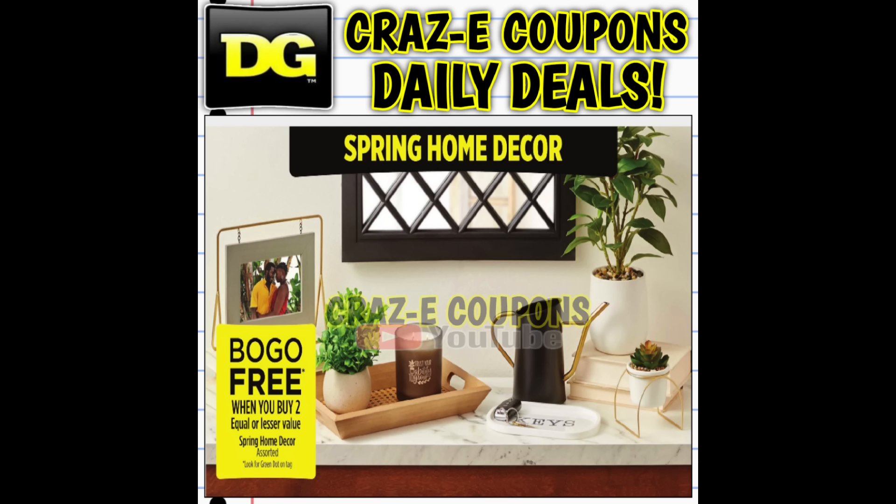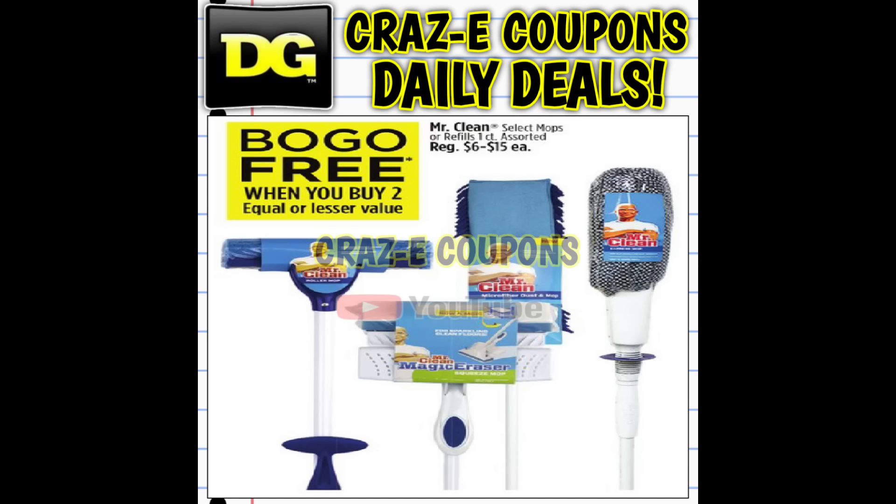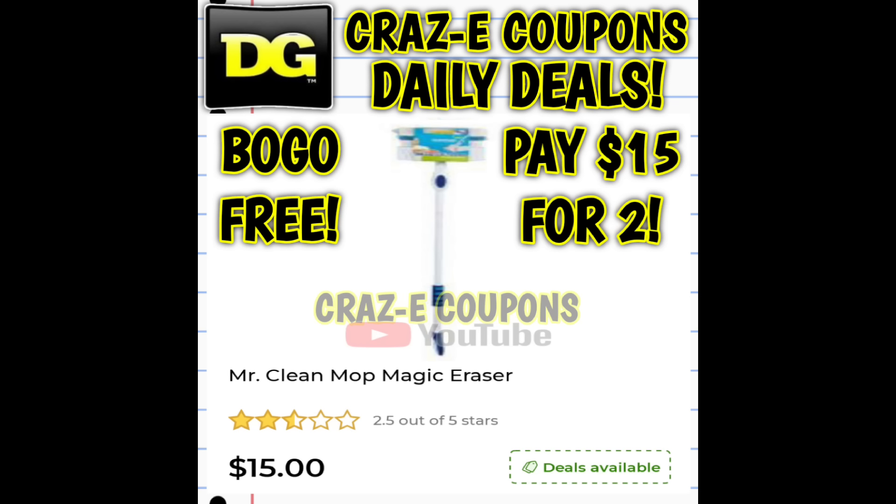Spring home decor green dot items are also going to be buy one, get one free through this Saturday. We also have bed pillows on sale — buy one, get one free. These are normally priced at $3.50 to $10 each, and this is a crazy deal if you're needing pillows. We also have Mr. Clean mops and refills, buy one, get one free all week long through this Saturday, normally priced at $6 to $15 each.